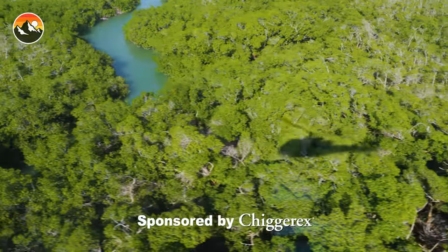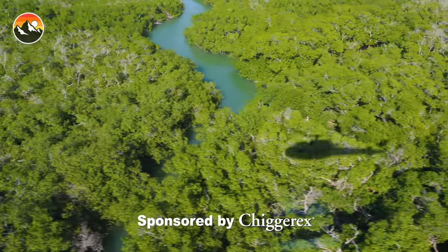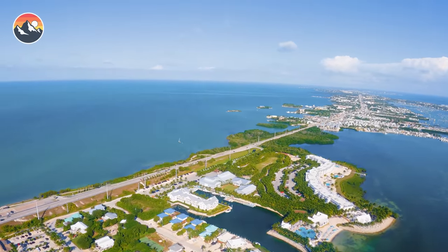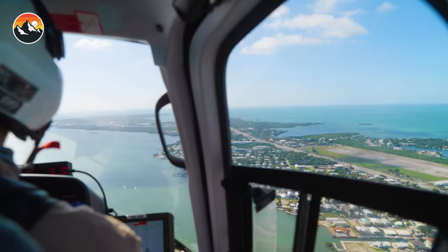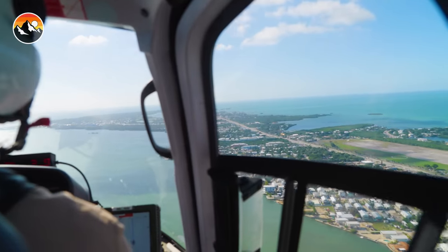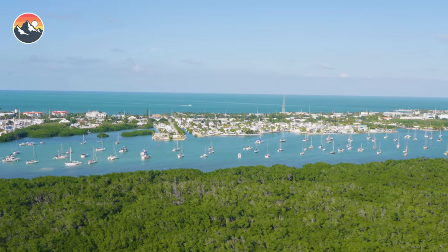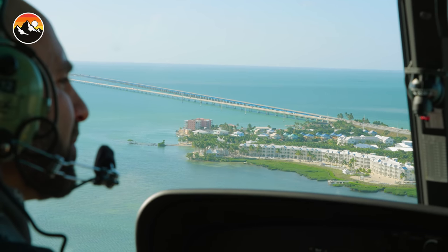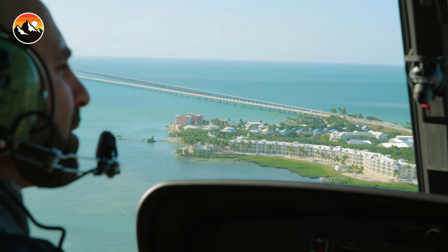This episode is sponsored by Chigger X. The Florida Keys, positioned off the southern tip of Florida, are composed of nearly 1,700 islands. They are a beautiful, timeless vacation destination, and they are also the front lines of mosquito research and control.